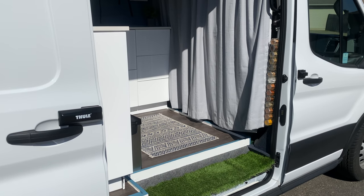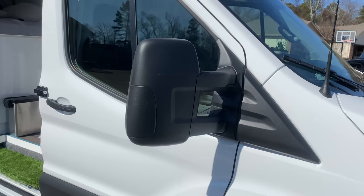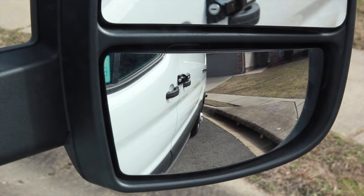Something I didn't plan for but has been very helpful are the fisheye mirrors on the side of the van. If I hear anything weird outside, I can peek over the blackout curtain without moving it and drawing attention, to kind of scope out the area.